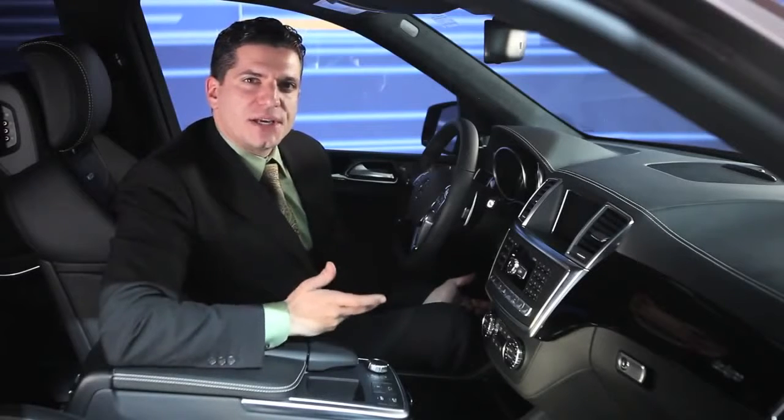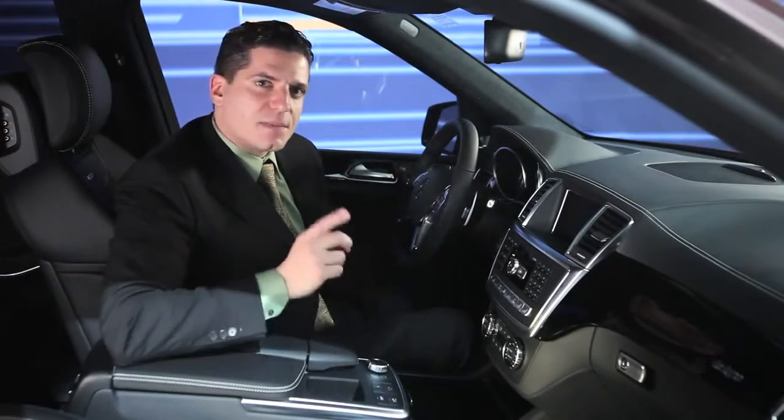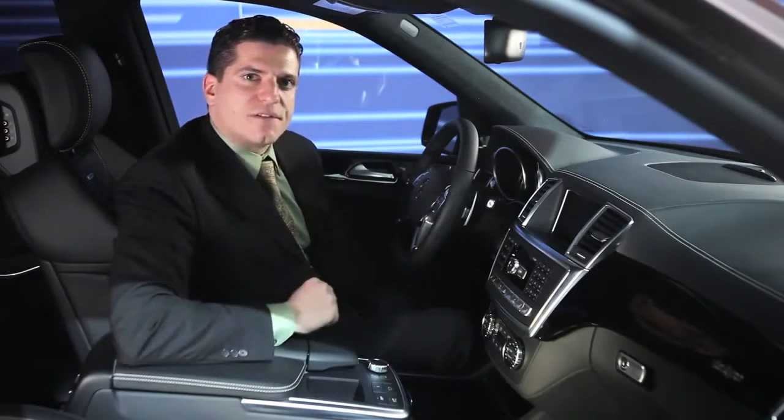So that's a little bit about the brand new GL63. For additional information, visit us on MBUSA.com and keep the conversation going. Follow us on Facebook and Twitter.